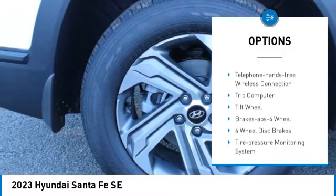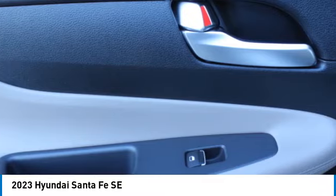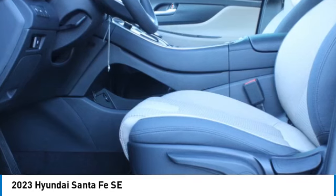Remote keyless entry, mirror memory, remote trunk release, front wheel drive, headlights auto off, security system. Your new ride is just a phone call away.